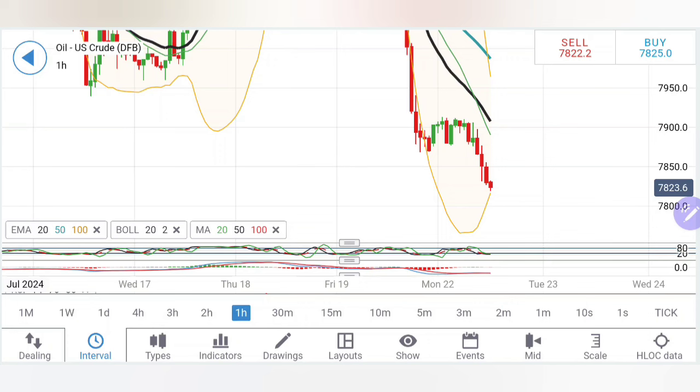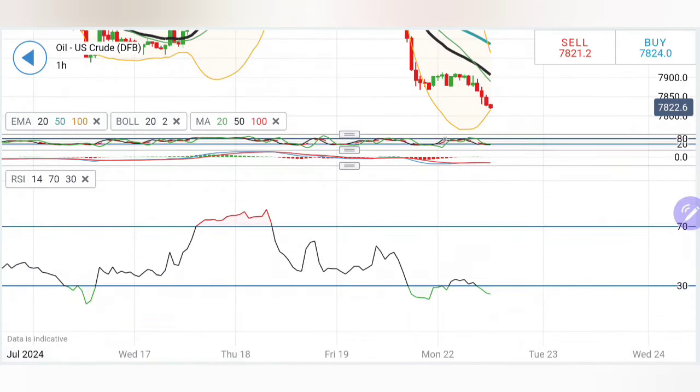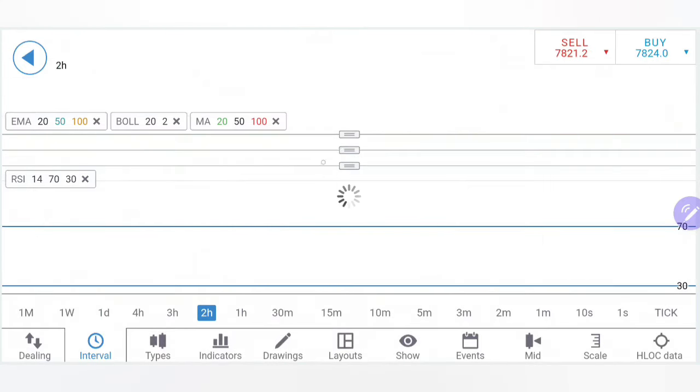If you see oil staying below 78.1 levels, you can take a selling entry. However, you have to be extremely careful — as long as it stays above 77.8, below 77.8 is only where you can say the bears will take over. Then we can look forward to 77.3 to 77.4; otherwise it can bounce back again.